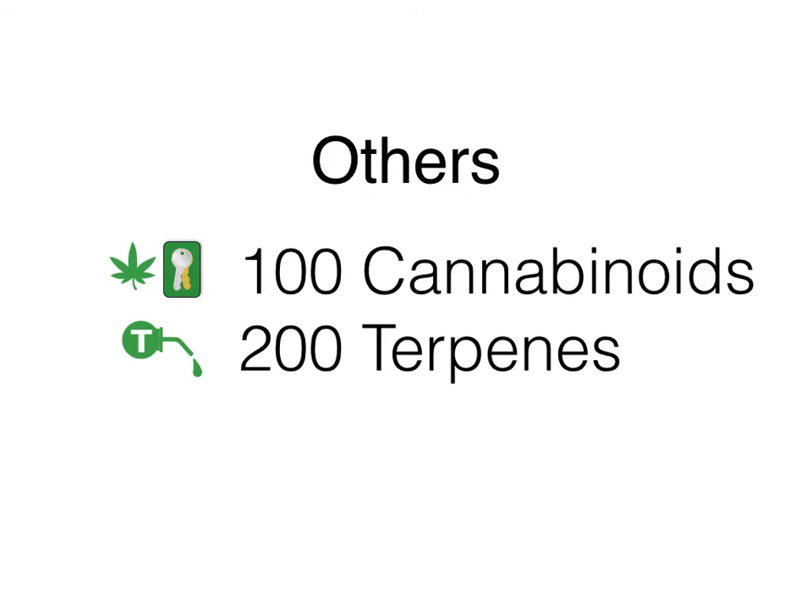Cannabis is a very complicated plant, and this system is complicated. Actually, it's the most studied plant in the world with over 20,000 medical studies. But unfortunately, this research isn't being done in the U.S. because the FDA and the DEA won't allow it.